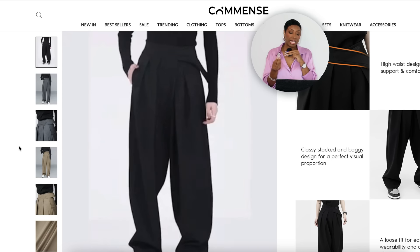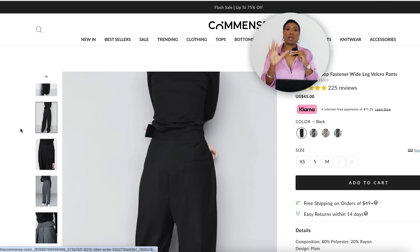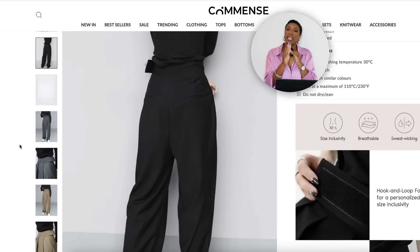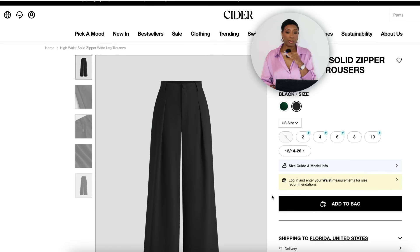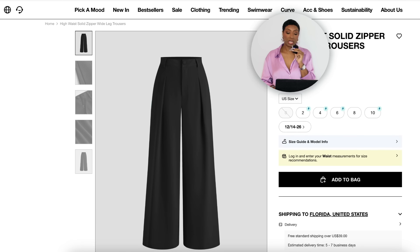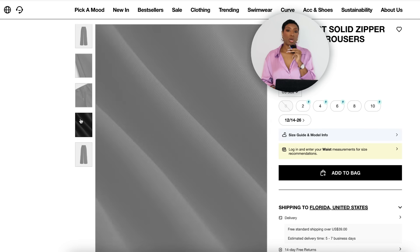The Commense pants have nice detailing around the waist — something different, still a black trouser but with a little extra to it. Cider also has a pair for $28 called the High Waist Solid Zipper Wide Leg Trousers, sizes 0 to 26. So we like those too — any of those pants will definitely work.